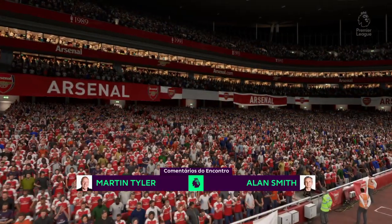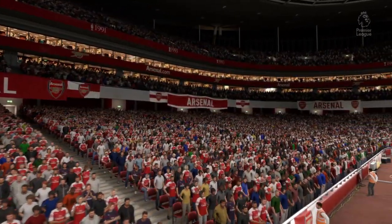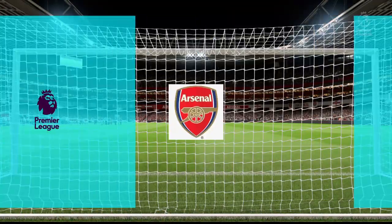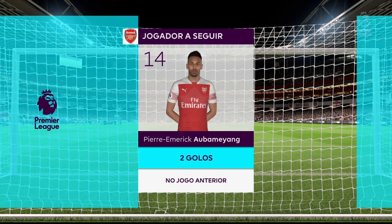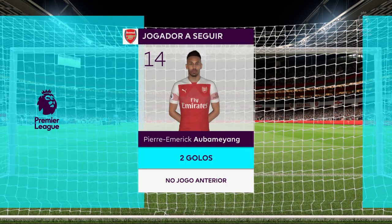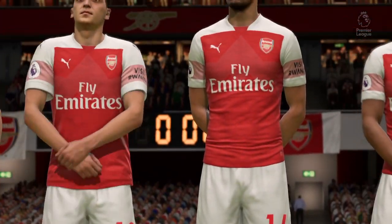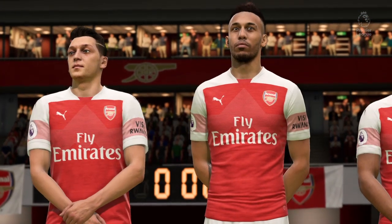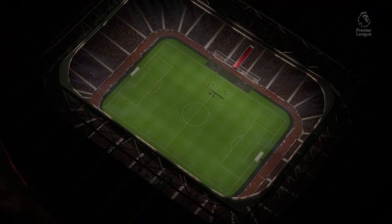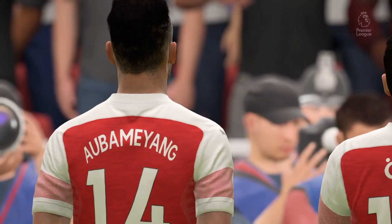Here is how Arsenal line up. Number 19, Bernard Reno. Number 2, Hector Bellerin — we'll keep an eye on this player without a shadow of a doubt; two goals in his previous match really helped his team. Number 13, Nacho Monreal. Number 34, Yannick Xhaka. Number 10, Mesut Ozil. Number 8, Alan Ramsey.